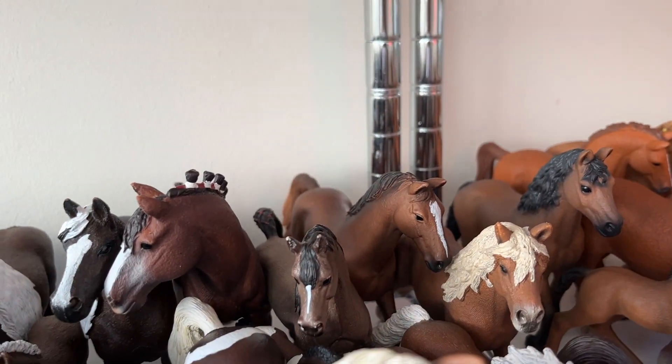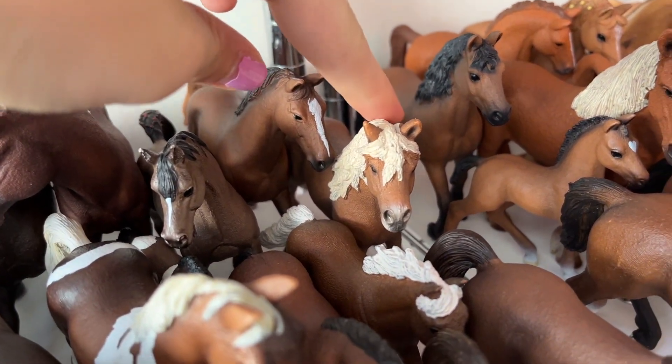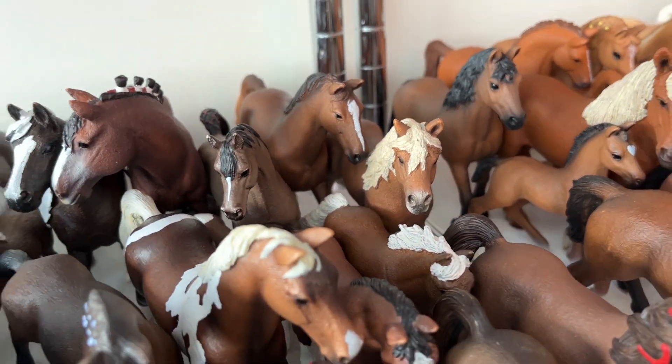And this guy is Mabel, he's the Trakehner stallion. And to finish off this part, we have Hazel, the Haflinger stallion.